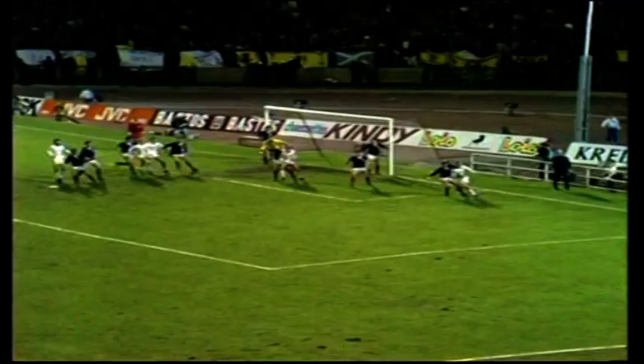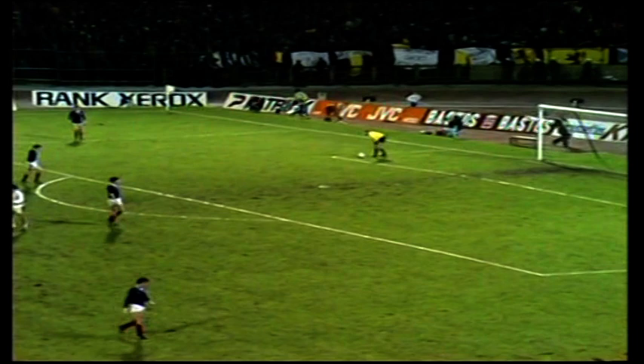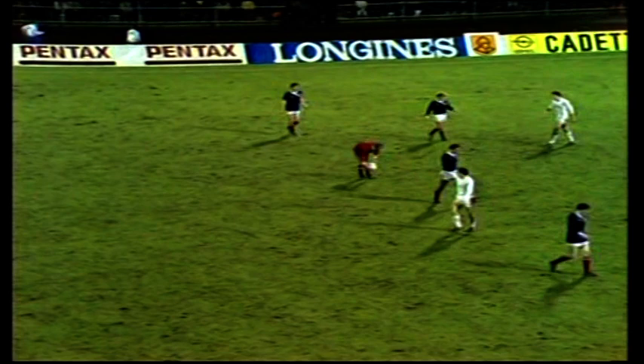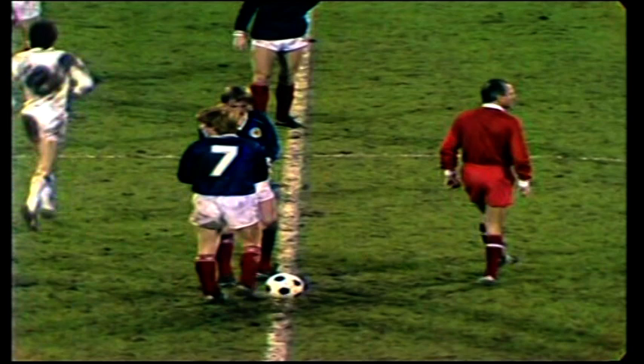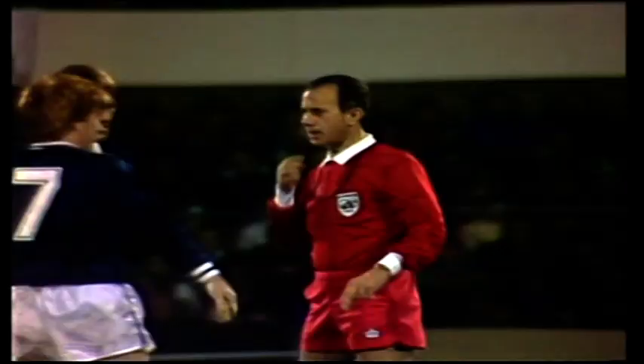Back it goes to Cook — the Scottish defence coming to meet him. And Cook bangs his fist in frustration — that was a good opportunity. Roy Aitken looking very angry at the space given to Ludo Cook. Gordon Strachan was on the post and played everybody onside. And now the half-time whistle, with the scoreline Belgium 2, Scotland 2. The Portuguese referee brings to an end a fascinating first half punctuated by some marvellous goals — two of them from Scotland's Kenny Dalglish.